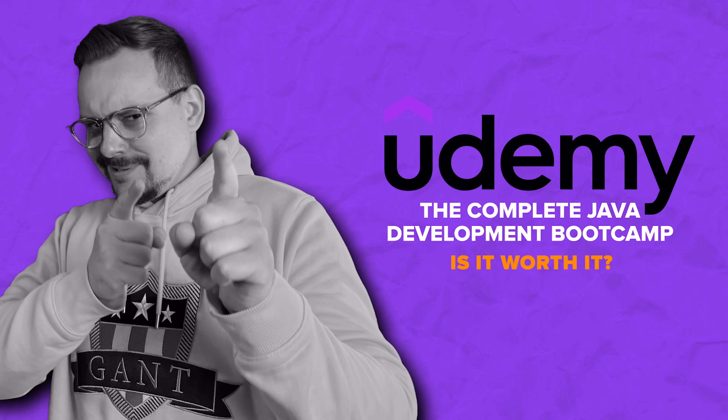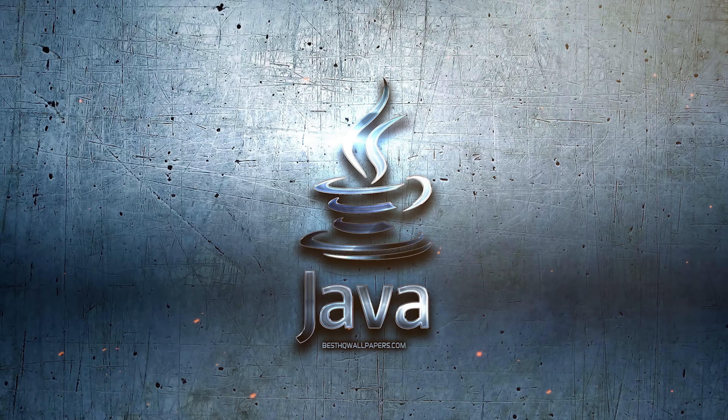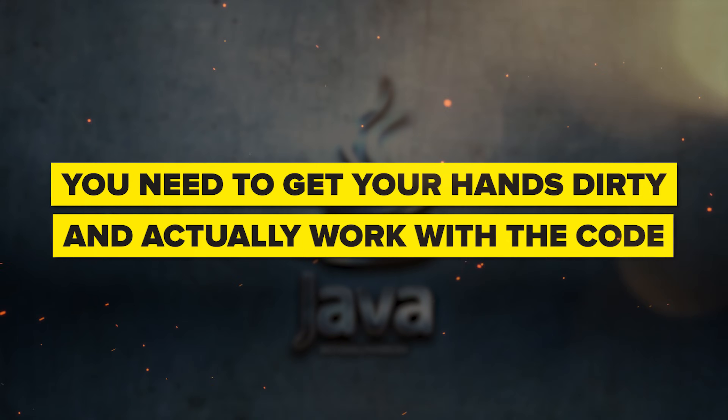Is the Complete Java Development Bootcamp on Udemy worth it? I think it's a really good course series to take. It takes you from the very basics to advanced Java concepts, and I love courses that are practical and hands-on — this Java learning program delivers just that. The course is built around the idea of learning by doing. If you want to truly master Java, you need to get your hands dirty and actually work with the code, and this approach is a game-changer.